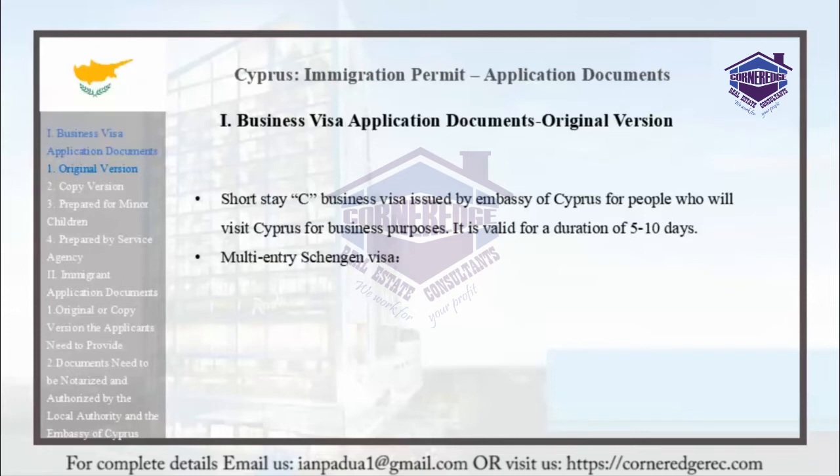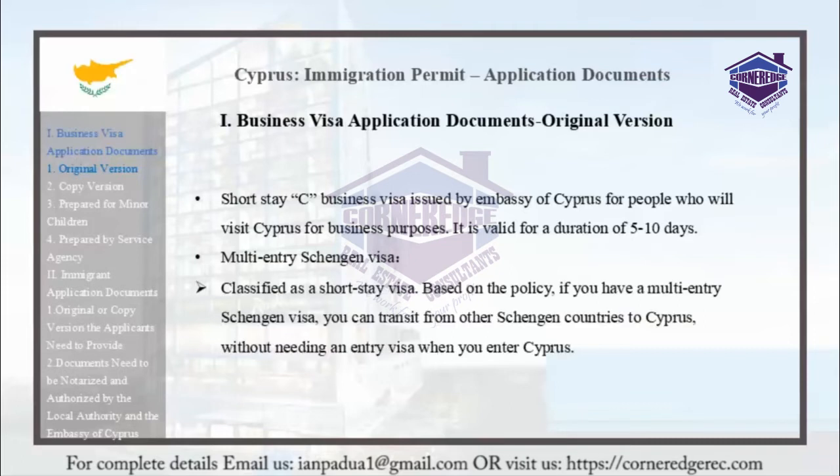The Multi-Entry Schengen Visa is classified as a Short Stay Visa. Based on the Schengen policy, if you have a Multi-Entry Schengen Visa, you can transit from other Schengen countries to Cyprus without needing a separate Entry Visa to enter Cyprus.